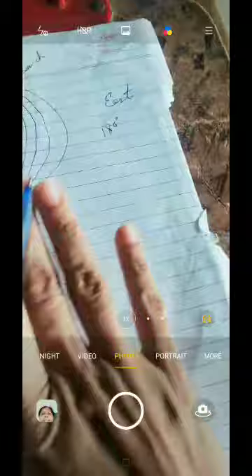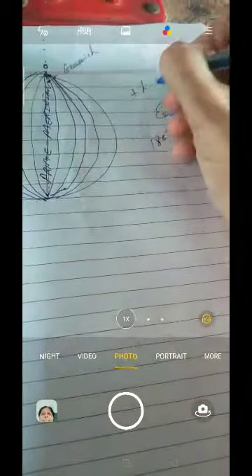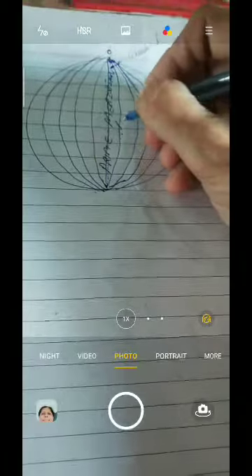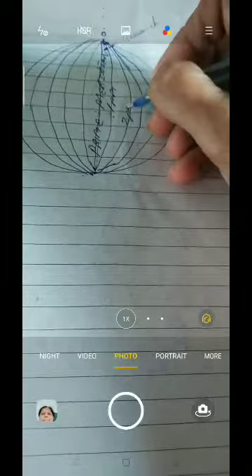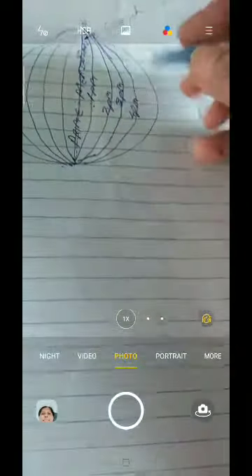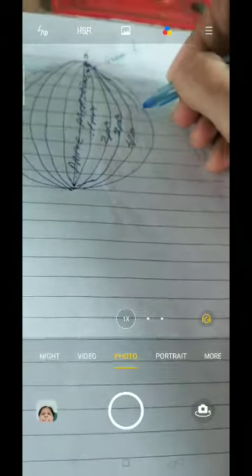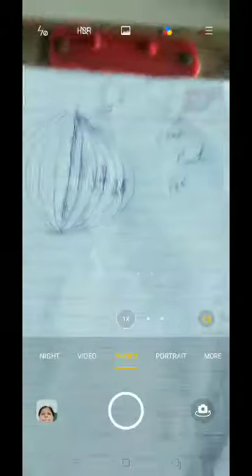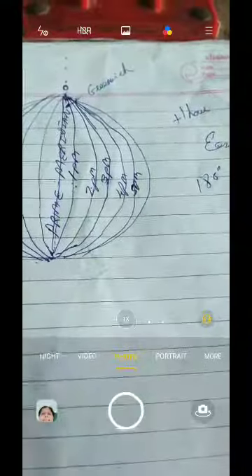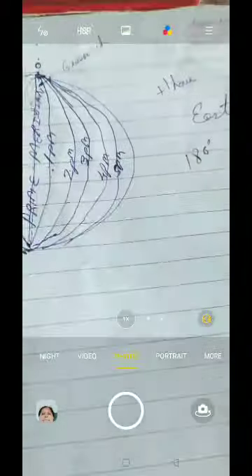From the prime meridian, if you compare with other longitudes, you can easily find the timings. If you go towards the east, you have to add one hour for each longitude. So if the prime meridian is 12 o'clock noon, the next longitude to the east will be 1 PM, then 2 PM, then 3 PM, then 4 PM, then 5 PM. Each longitude to the east, you increase by one hour.